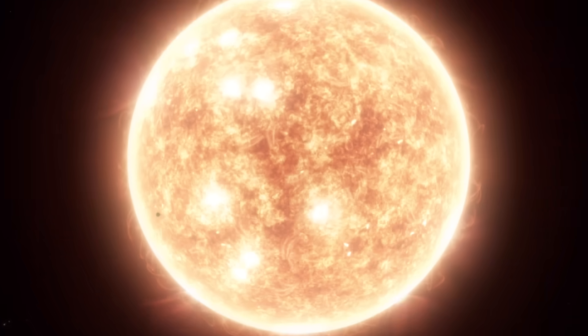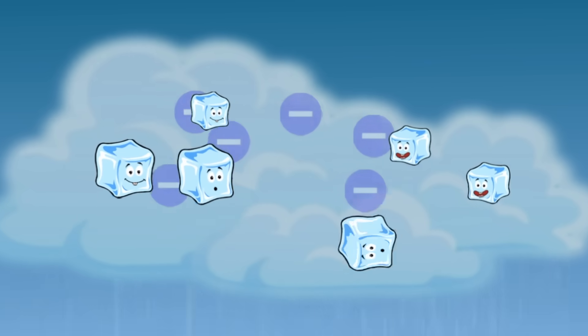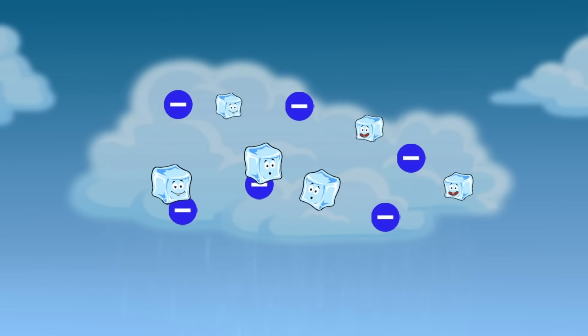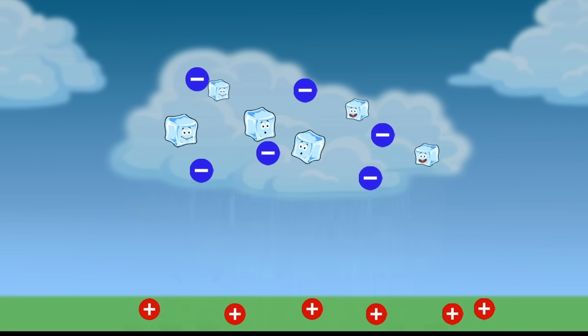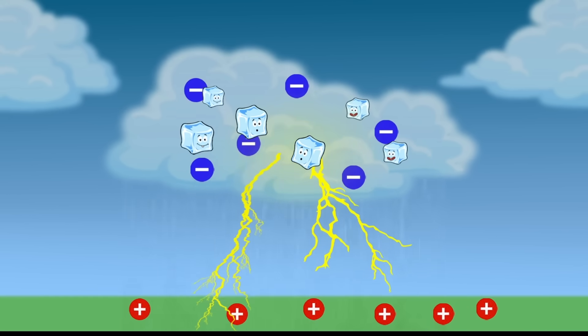Electricity found in nature is called lightning. Lightning is an electric current and is super hot, even hotter than the surface of the sun. Lightning occurs when small bits of ice bump into each other as they move around in a cloud together and create an electric charge. When the cloud fills up with these charges, it interacts with the opposite charges on the ground, kind of like the positive and negative sides of a battery. Lightning strikes and you have an electric current.